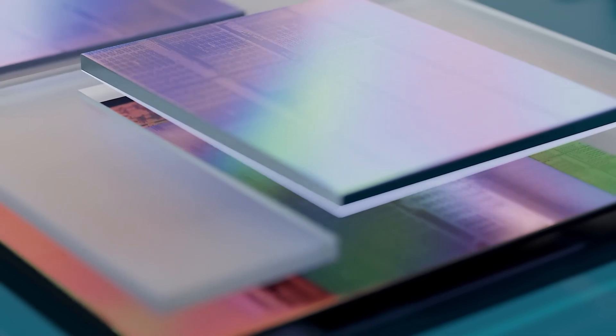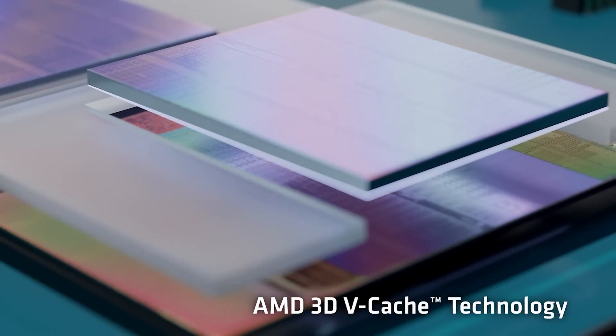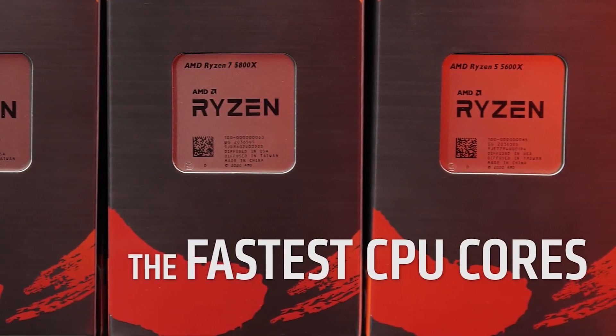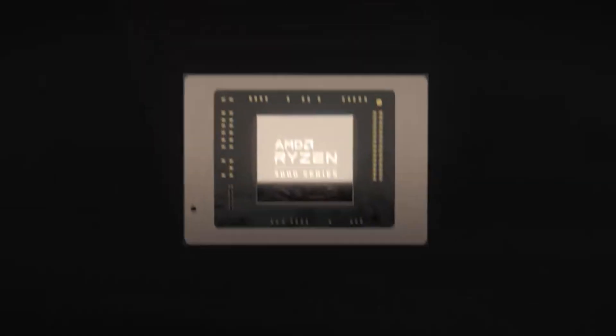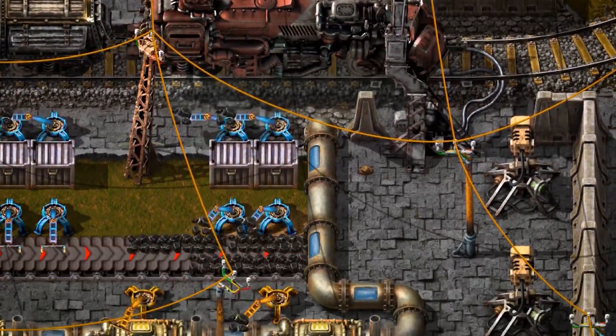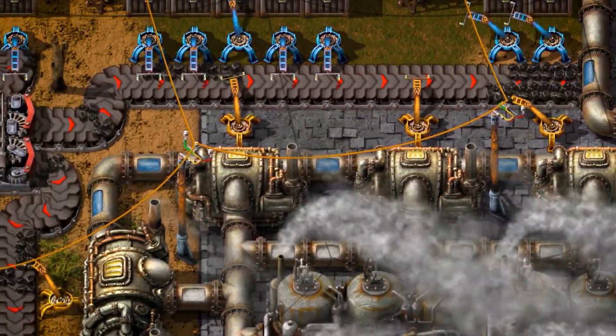There are no non-3D vCache chips compared here, so we can't say for sure if it's the 3D vCache tech offering this uplift or something else. A general optimization towards AMD CPUs may also be the case, but there is no specific mention by Factorio devs of having optimized for a certain vendor's CPUs.